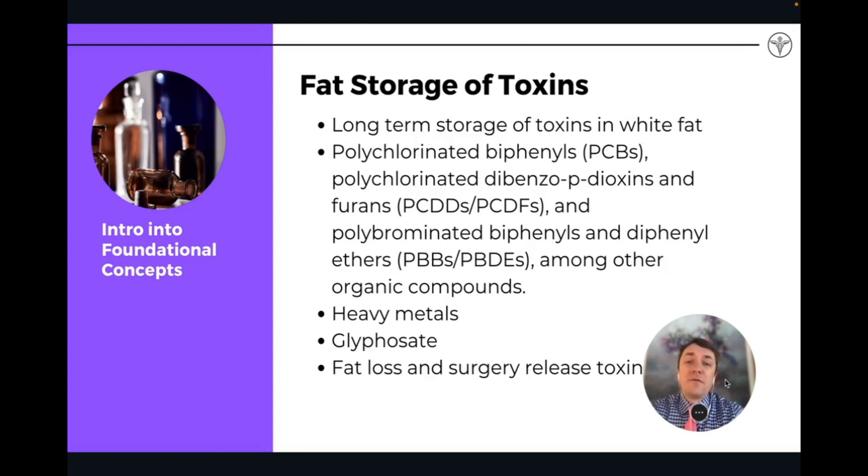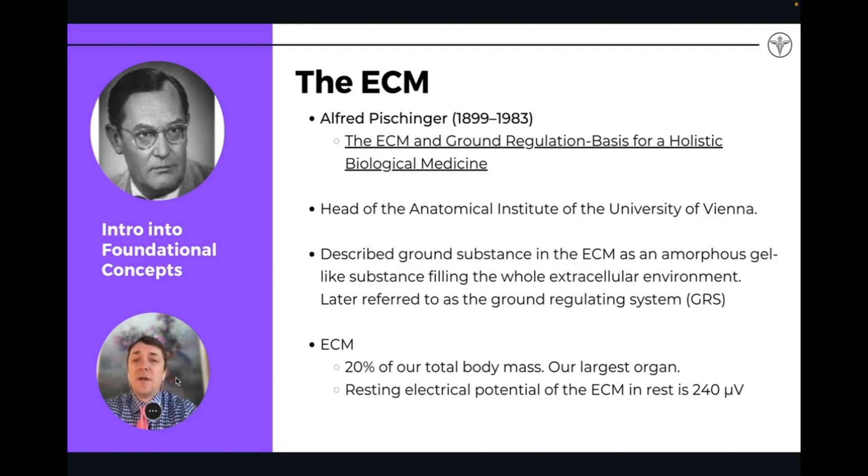Fat storage is more of the long-term storage of many different heavy metals, glyphosate, different chemicals from plastics and petroleum byproducts — these are all stored in the deep layers of fat, but also again in the extracellular matrix.